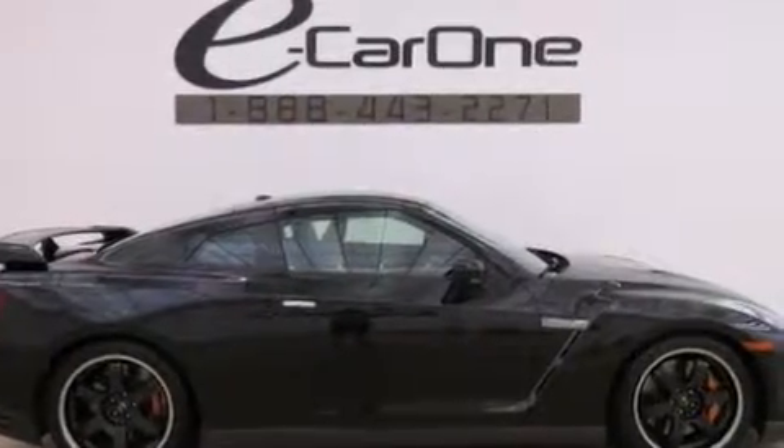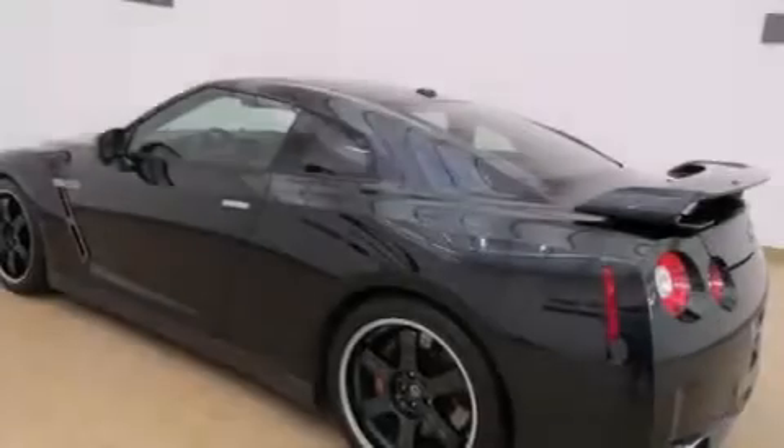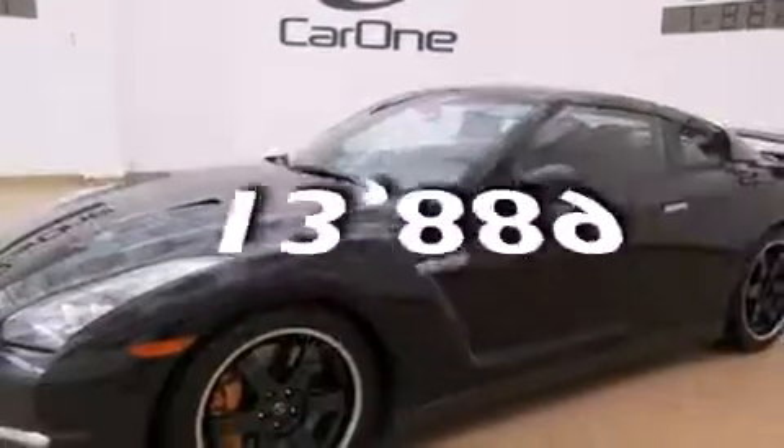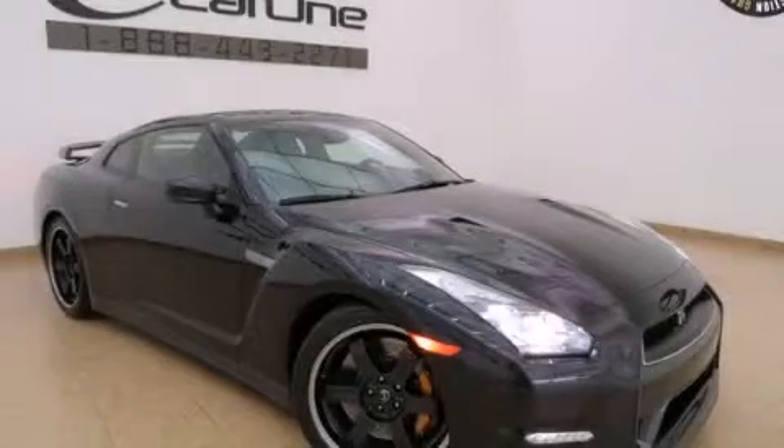Features include high-intensity headlights, rear-impact crumple zones, a traction control system, and this vehicle has fewer than 14,000 miles on the odometer. We invite you to contact us today to learn more about this vehicle.